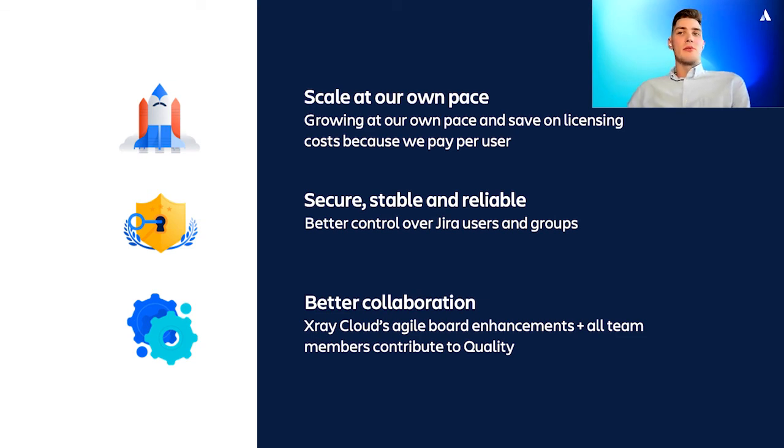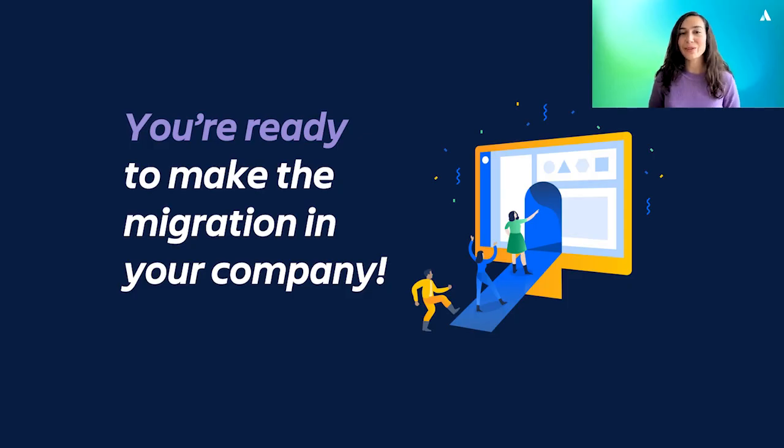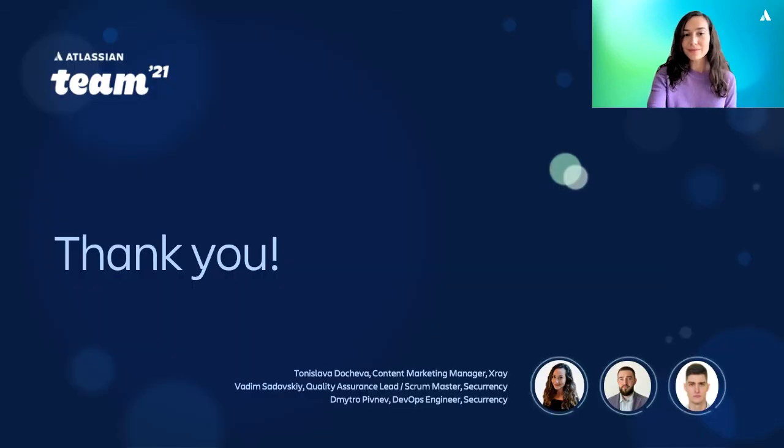I want to say thank you to the Atlassian support team and to the X-Ray team for helping us out and making our migration as smooth as possible. Thank you. Back to you, Tanislava. Thank you so much, Dmitryo and Vadim, for sharing what your migration journey looked like today. To our viewers, I want you to remember that you now know how to successfully migrate from server to cloud, and I want you to walk away feeling confident you can do the same in your own organization. Feel free to reach out to Atlassian or X-Ray for any help, and thank you so much for joining us today.